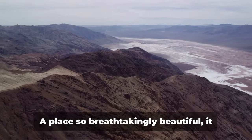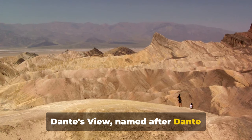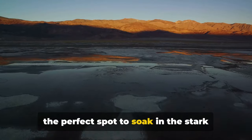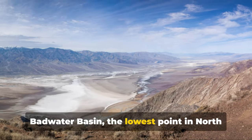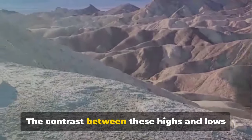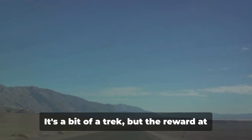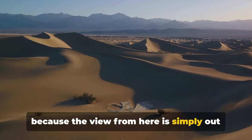Third on our list is Dante's View, a place so breathtakingly beautiful it seems as though it was designed by a divine hand. Named after Dante Alighieri, who penned the Divine Comedy, it is an elevated viewpoint offering a panoramic spectacle of Death Valley. Perched over a mile high, Dante's View is the perfect spot to soak in the stark beauty of the valley. From this vantage point, you can see the Badwater Basin — the lowest point in North America — and the Panamint Range, with Telescope Peak piercing the sky. The drive up is a journey in itself, and don't forget to bring your camera.